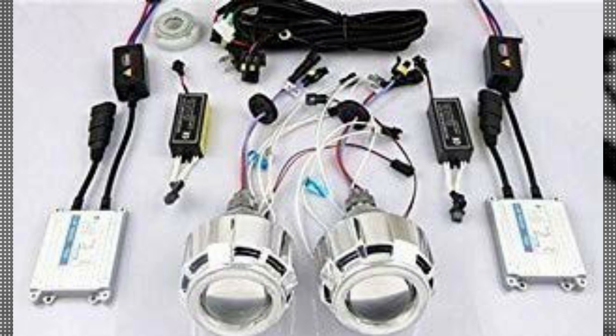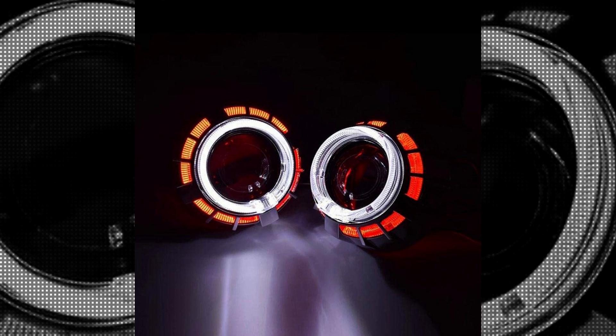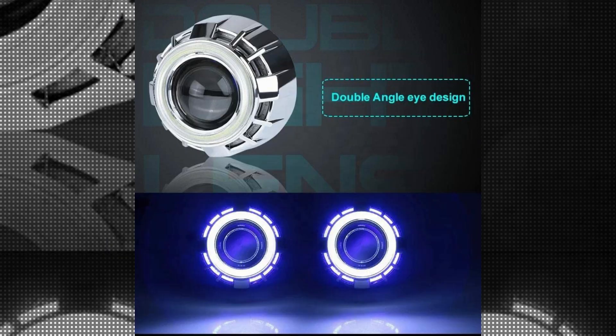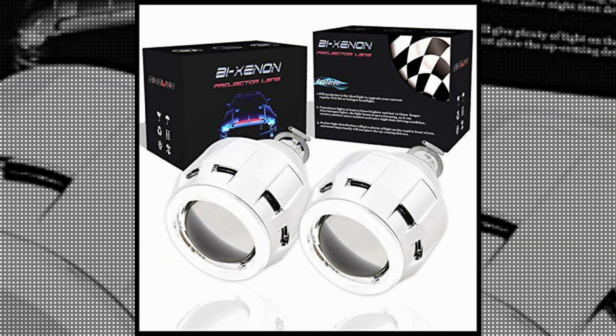In addition to its brightness, the Your Place Be Xenon HID Headlight offers excellent durability. Built with high-quality materials, this headlight is designed to withstand the rigors of everyday use and resist damage from external elements. This ensures a longer lifespan for the headlight, saving you both.